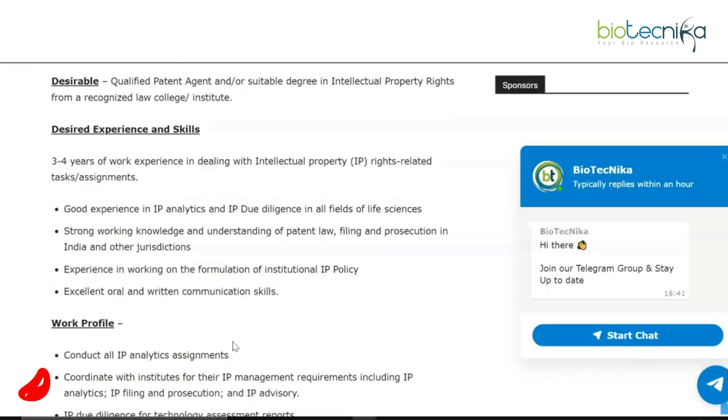Also check out the patent-related page linked in the description box. Make sure you've downloaded our Biotechnica app and are following us on all our social media. Leave a like on this video and let us know in the comments what more you'd like to hear from us. Turn on your post notifications as we have a lot of interesting stuff coming up — all the best and take care.